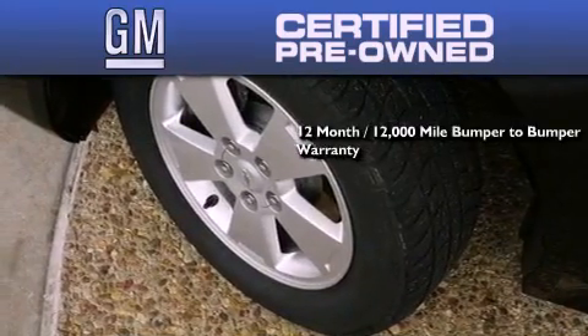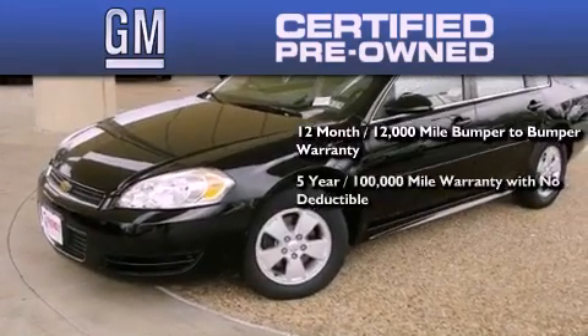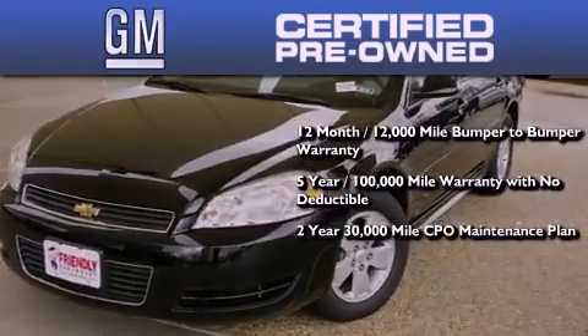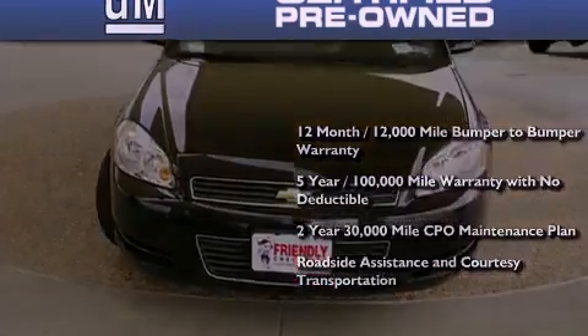A GM certified means you get a 12-month, 12,000-mile bumper-to-bumper warranty, a 5-year, 100,000-mile powertrain limited warranty with no deductible, a 2-year, 30,000-mile standard CPO maintenance plan, plus roadside assistance and courtesy transportation.